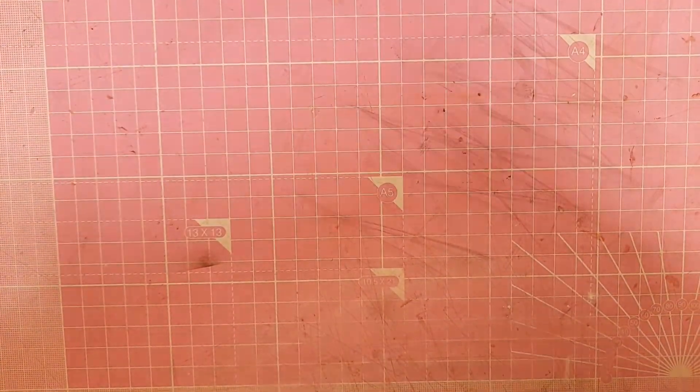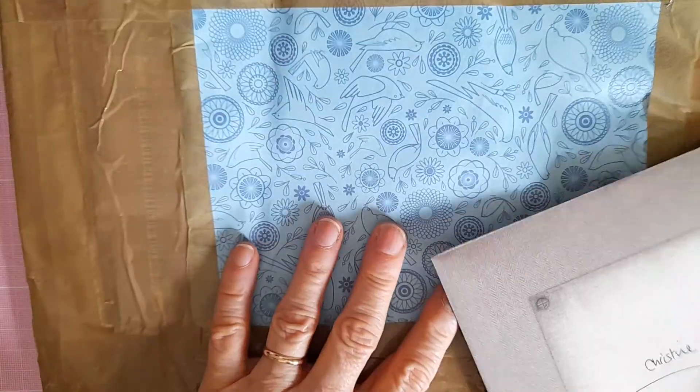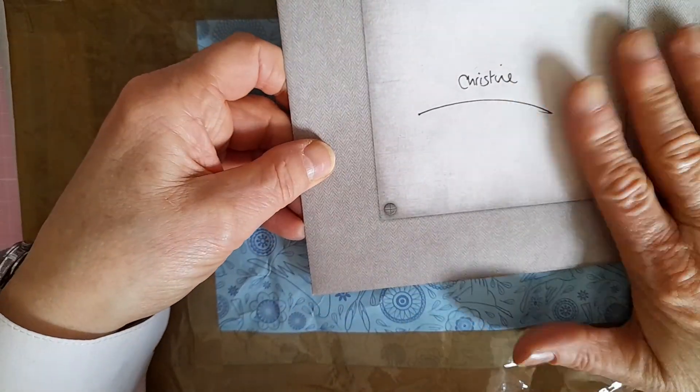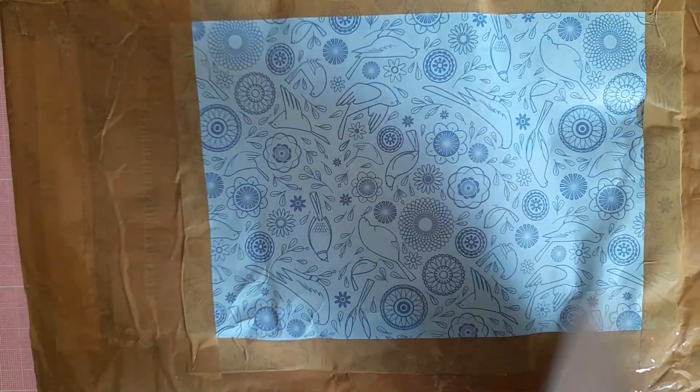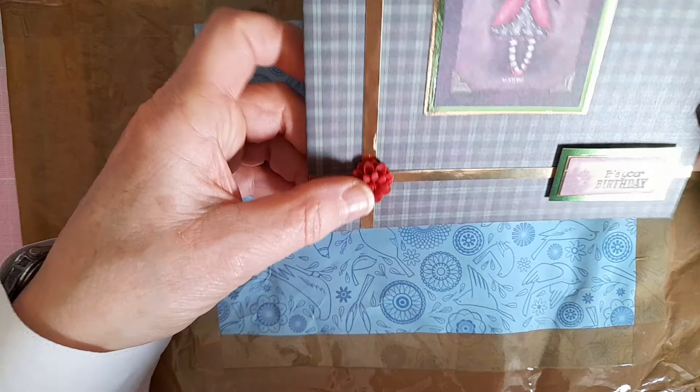So this is the last package. I've opened it and taken it out of the wrapping just to save time. There's a lovely envelope with a Santoro girl. This is from Ashley of Paper and Twine.